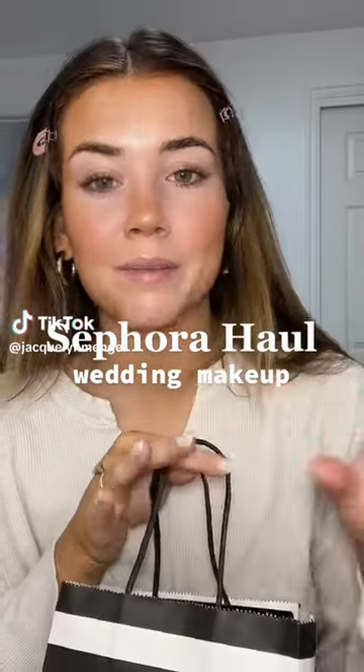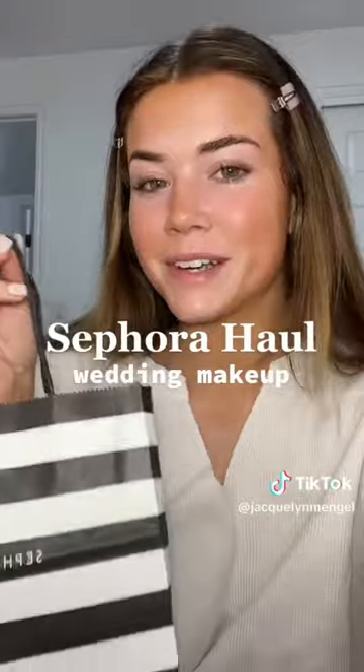Since my wedding is coming up and I'm doing my own makeup for my wedding, I'm trying out all the products I want to use. So I went to Sephora. First — this is actually skincare, but I ran out of my other bottle. This is my third bottle of the Paula's Choice 2% BHA Liquid Exfoliant. It's amazing.